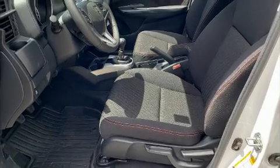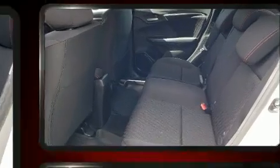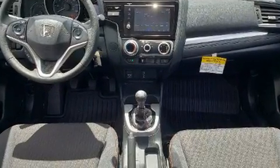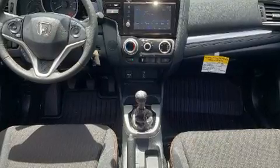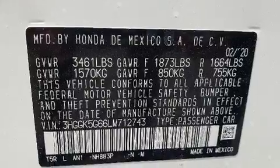All of the premium features expected of a Honda are offered, including one-touch window functionality, a trip computer, an outside temperature display, and more. Storage solutions are integrated throughout the interior, demonstrating thoughtful attention to detail.